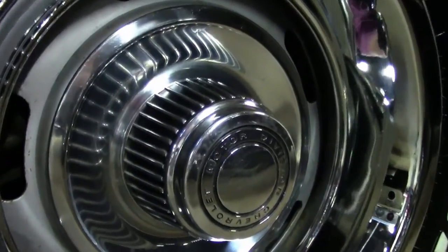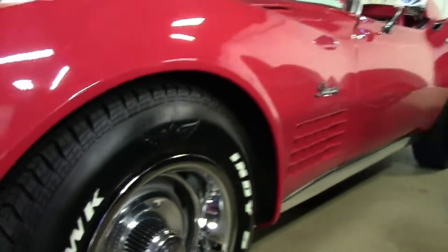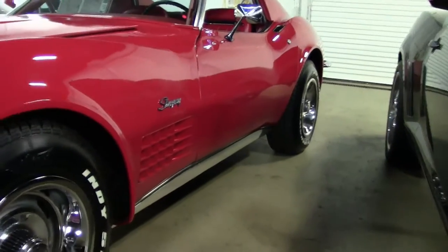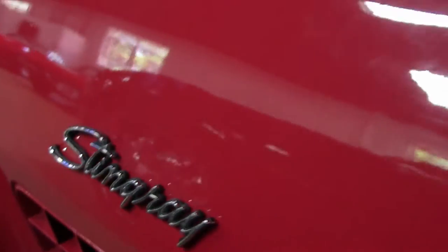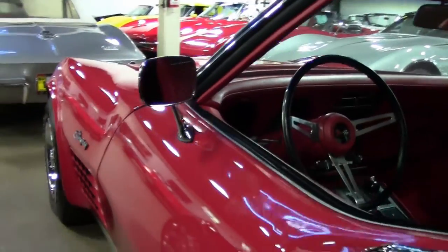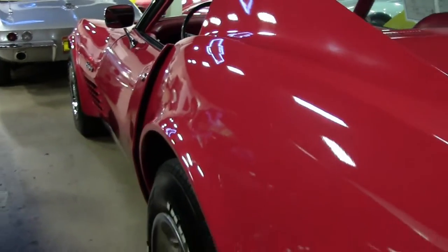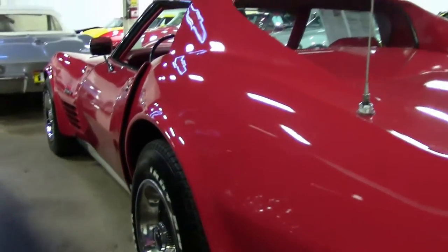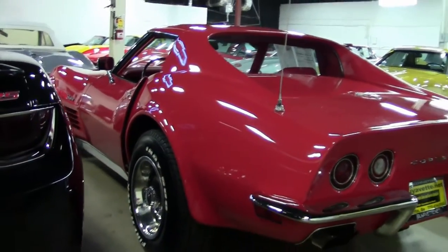This does come with a two year and/or 50,000 mile limited buy-event warranty, which comes with a lot of our cars. It is a T-top, which the tops can go in the rear compartment.